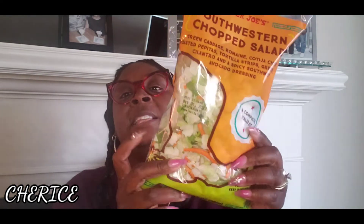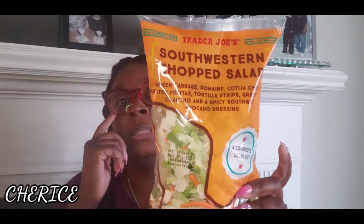This is the Southwestern chopped salad — it's the complete salad kit. It comes with green cabbage, romaine, cottage cheese, tortilla strips, green onions, cilantro, and a spicy west avocado dressing. I love these salads — really, really good.